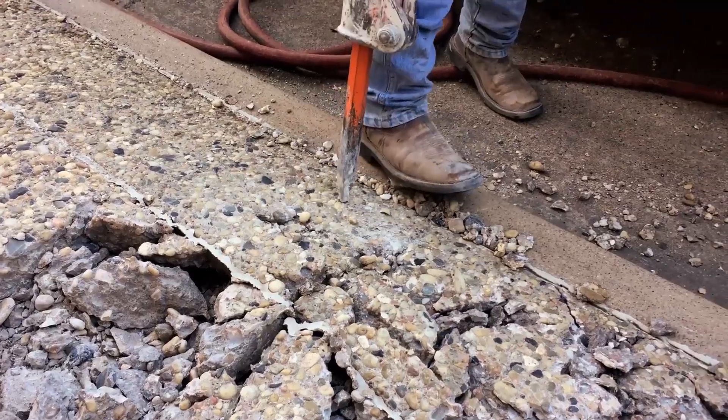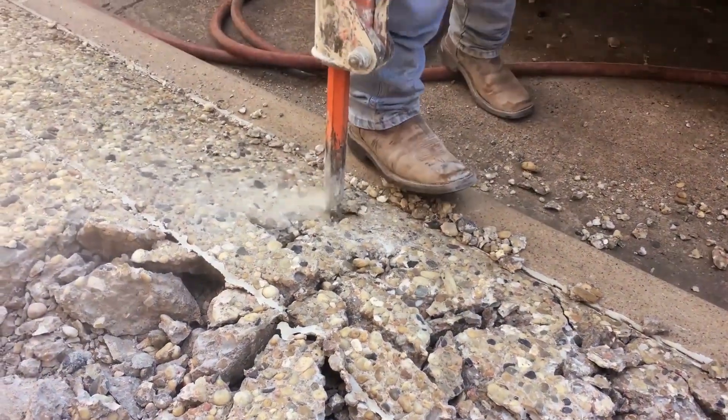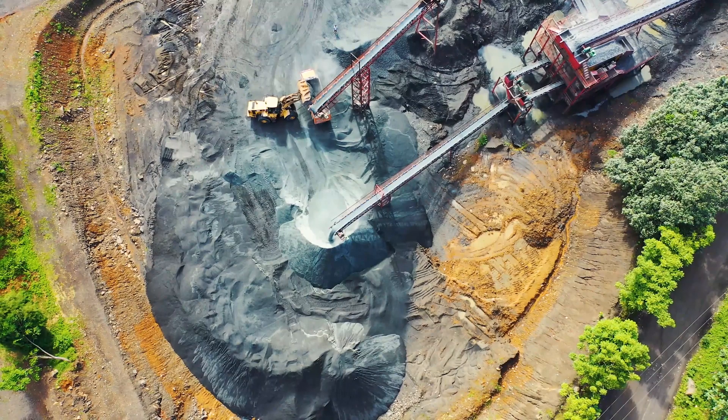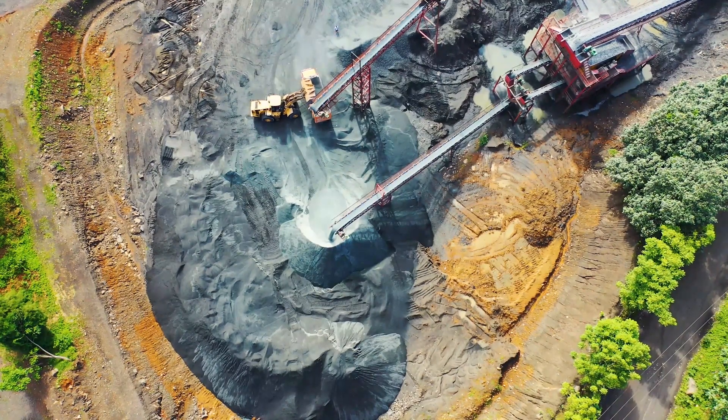Foundation: the building's foundation had to be anchored to the ground with 192 piles that reach as deep as 50 meters (164 feet), to provide a stable base for the structure.